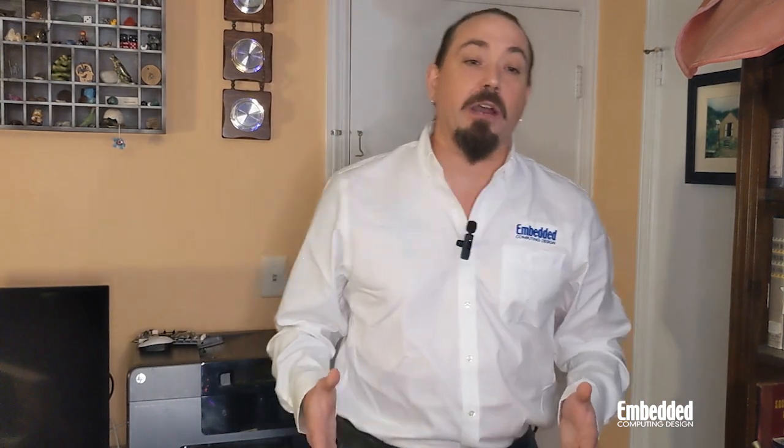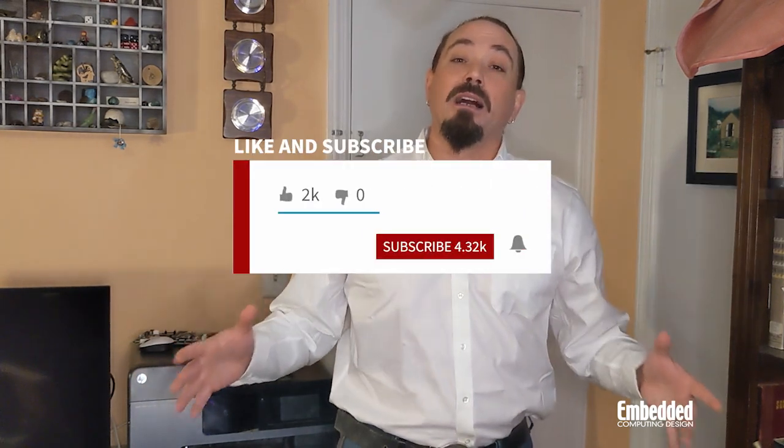Please like and share this video and make sure you're subscribed so you never miss an episode of any of our shows. That's all for this edition of DevKit Weekly. I've been Ken Briota with Embedded Computing Design — thank you for watching and we'll see you on the next episode.